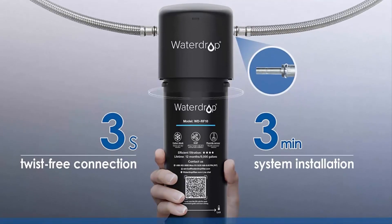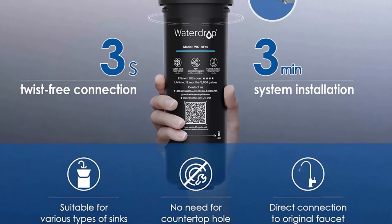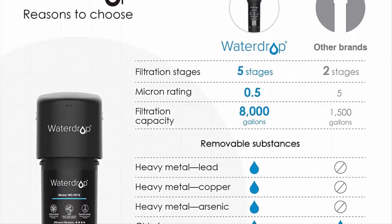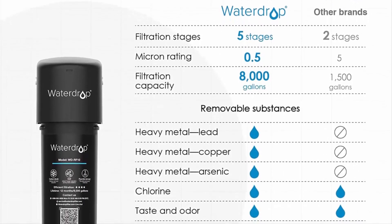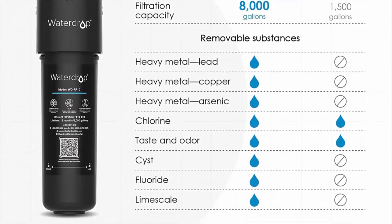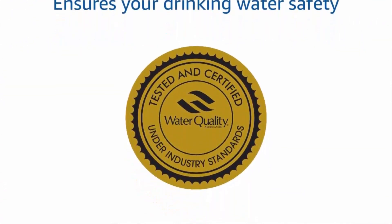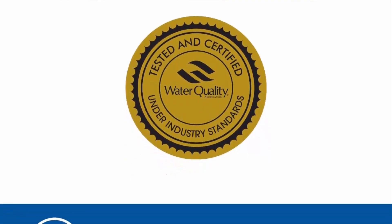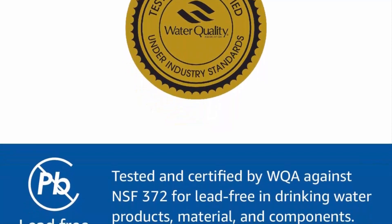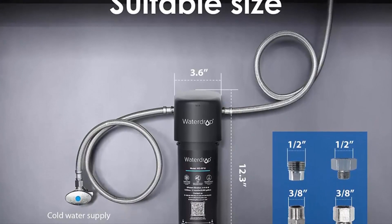The 3-stage filtration ensures a great user experience. The Waterdrop under sink system can effectively reduce lead, chlorine, taste and odor, sediment, rust, arsenic, and other heavy metals. The system retains essential minerals such as potassium, calcium, sodium, and magnesium. Premium materials are lead-free, fully certified by the WQA against NSF 372 standard. Activated carbon block and advanced filter media ensure efficient and safe filtration, and KDF effectively keeps the filter sanitary.